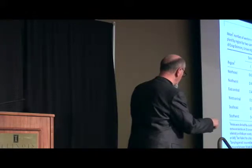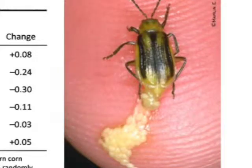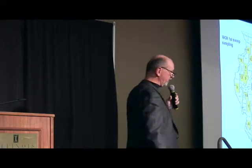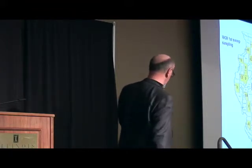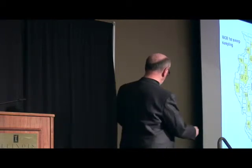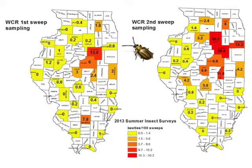We know that western corn rootworms unfortunately don't just show up in corn — they can be out in soybean fields as well. That's been the case in Illinois now for about 20 years with this rotation-resistant western corn rootworm. We wanted to get a good handle on how many of these adults are showing up in soybean fields. Looking at the first part of August, not very many westerns are showing up in soybean fields at least in large numbers.